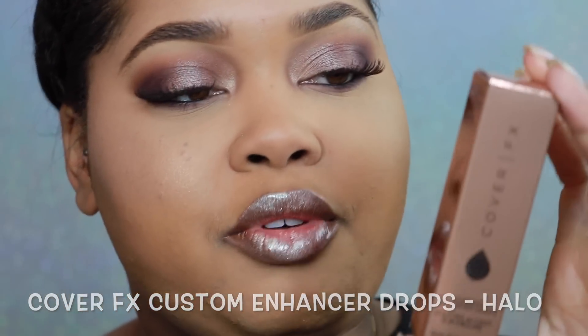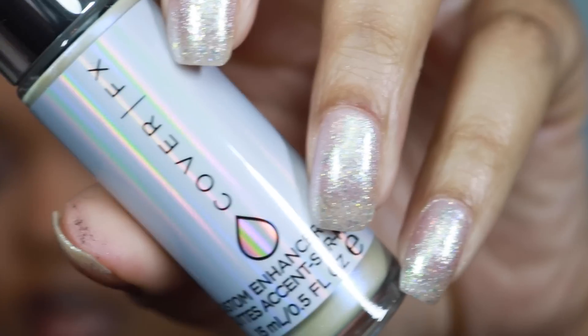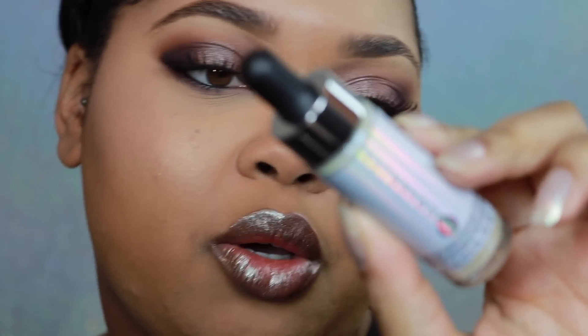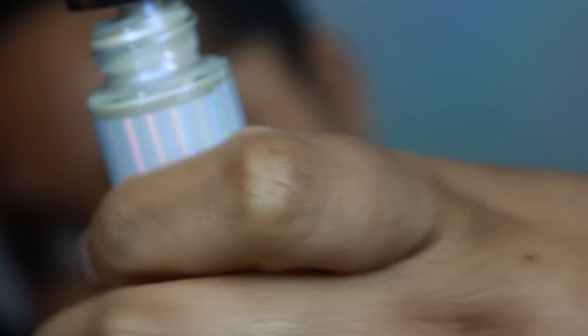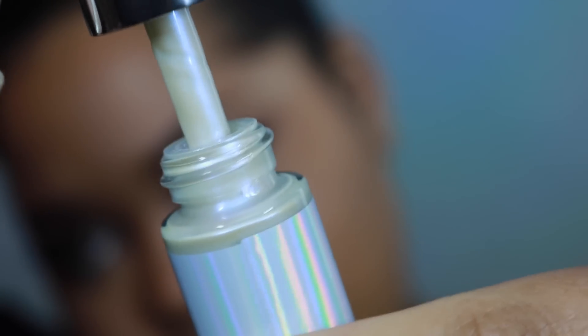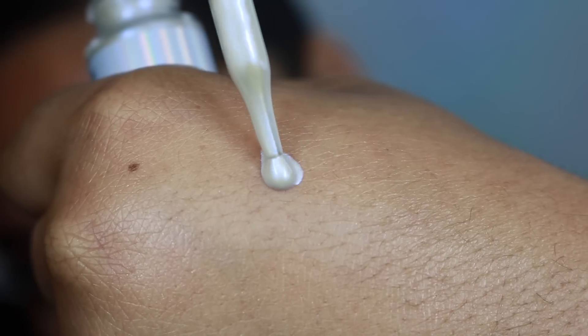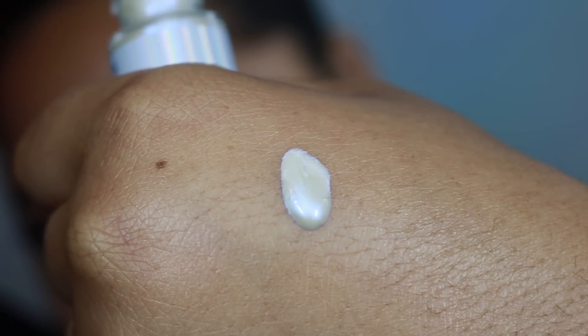It's like a more natural highlighter that's definitely building up — it gives a natural lit-from-within type glow. Let me do a swatch. I really love this design; it's super cute, and the powder is really really soft.